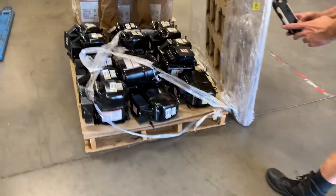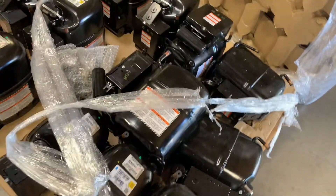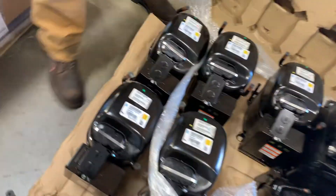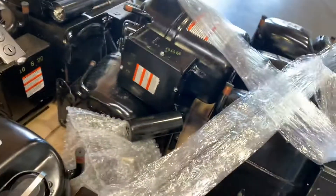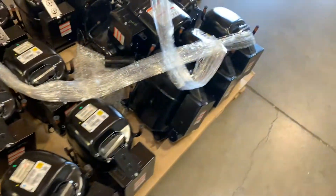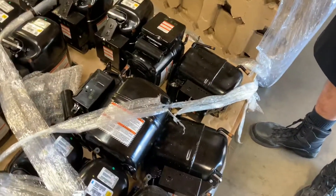Just offloaded from the truck, the set of Tecumseys — you can see they have that one pallet on top. Some are upright, but even the upright ones show damage to the refrigeration lines. Some are just on their side. We'll accept the shipment, but it looks to me like over half of these are going to be damaged.